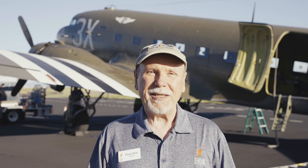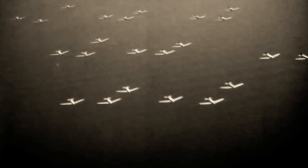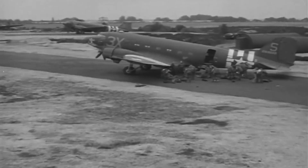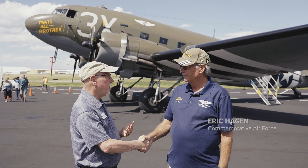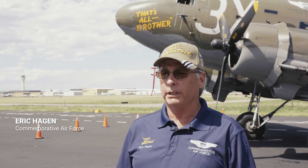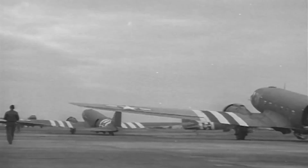This particular aircraft behind me has an especially notable history. 'That's All Brother' was the C-47A troop carrier aircraft that led the airborne invasion on D-Day, June 6, 1944, carrying 101st Airborne Division paratroopers into France. It is my honor and privilege to be here today with Eric Hagen from the Commemorative Air Force. It is the airplane that led the main paratroop force on D-Day, with 800 planes behind it carrying 13,000 paratroops.